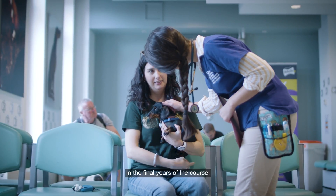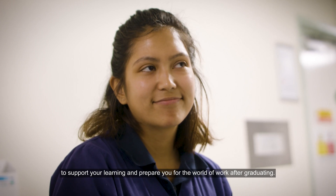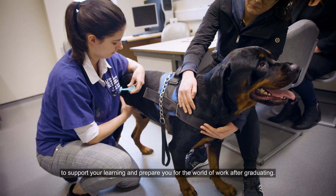In the final years of the course you'll focus on clinical experience, gaining practical experience to support your learning and prepare for the world of work after graduating.